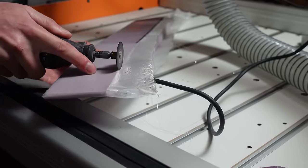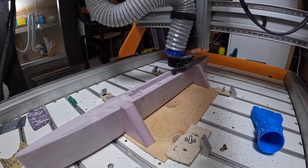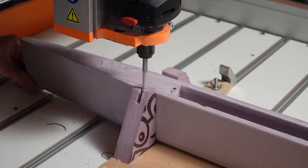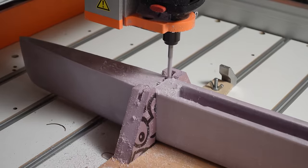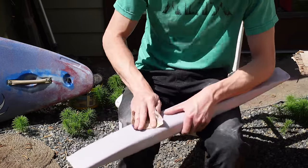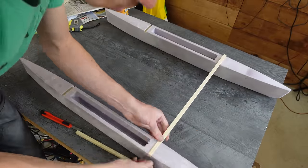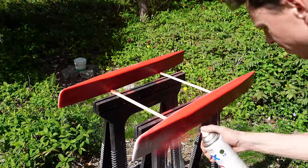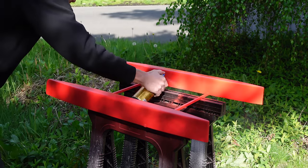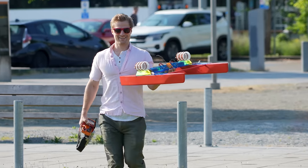After that, I mixed up some epoxy and wetted out some two-ounce fiberglass cloth onto the hulls. The purpose of the fiberglass is to make the foam more durable and give it a smoother surface finish. After the epoxy cured, I trimmed off the excess fiberglass and then put it back in the CNC machine to cut a cavity in the center for electronics. I also cut a slot for the sticks that connect the two hulls together. Next came a little sanding, then I used Gorilla Glue to attach the two sticks, followed by a layer of paint, and with that the construction was complete.